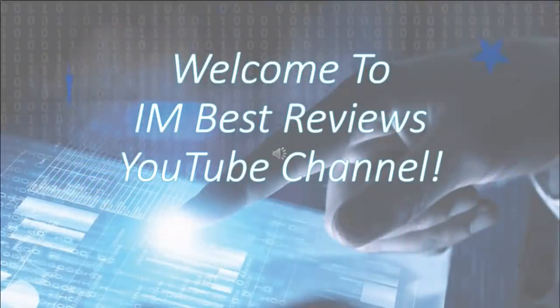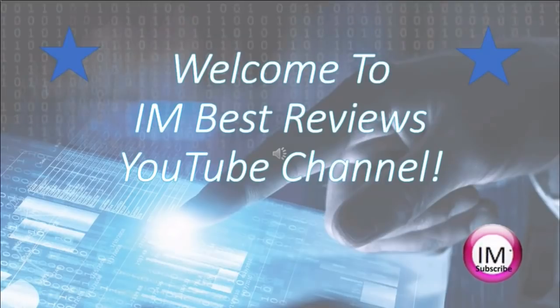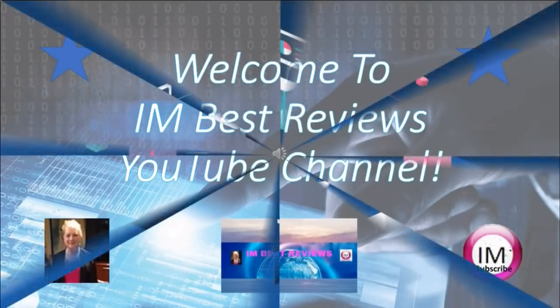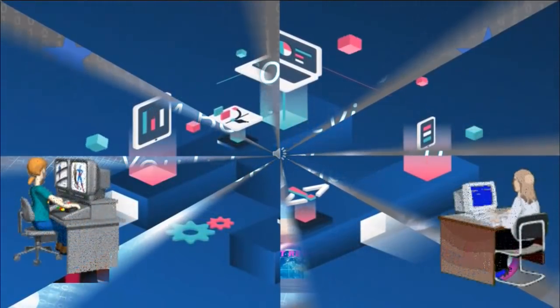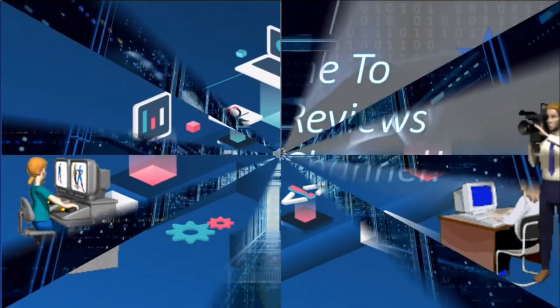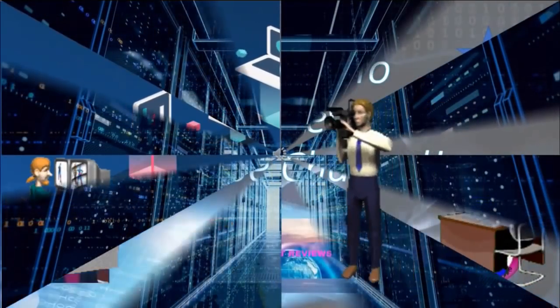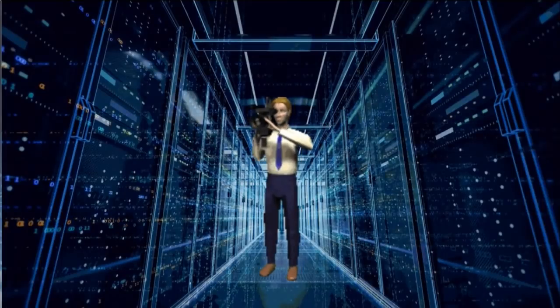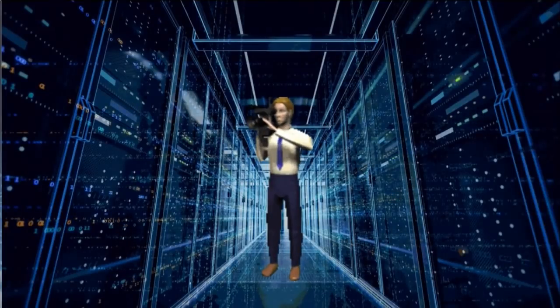Welcome to I Am Best Reviews YouTube channel. We're so happy you stopped by today to check out our new review video. Today we're going to take a look at a cool software that can help you pick out keywords and titles for YouTube videos. It'll teach you to rank your videos on page one of YouTube and Google. Please get comfortable, sit back, relax, and enjoy watching the video.